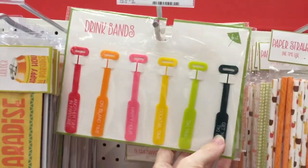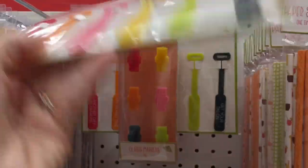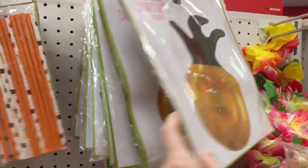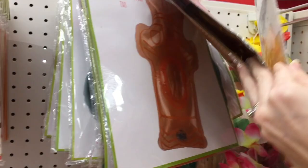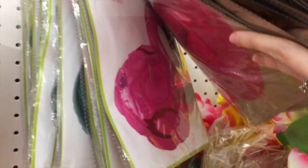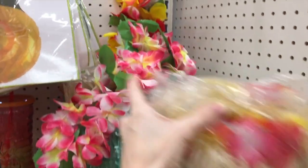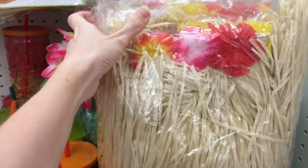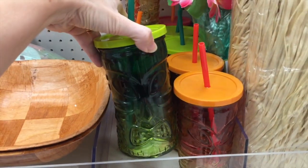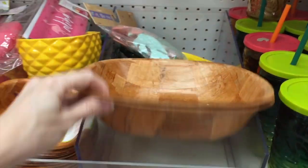Drink badges so you can keep track of who has what drink — love that idea. Glass markers — same kind of idea. Paper straws. Inflatable drink floaties — oh my gosh, it's a tiki man! Yes it is. And a little leaf right there. Do they have a flamingo? Oh yes they do — those are a dollar, you could really stock up. That would be fun for a pool. They also have a hula skirt — $5 — and a green grass skirt for $5. I feel like the Dollar Tree has those, but at the party store they're like $15. This tiki drink cup with a straw for $3 — that's pretty awesome. These serving trays are $5 and then they have a two-piece set for $3.